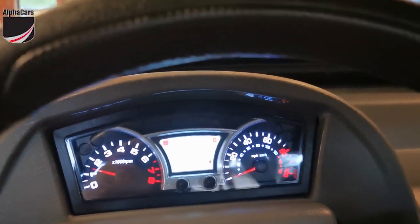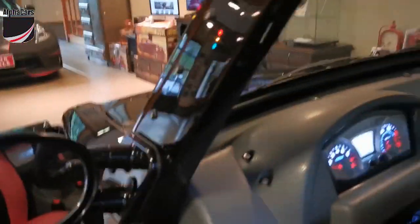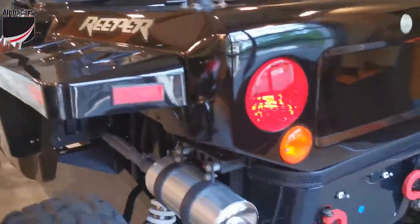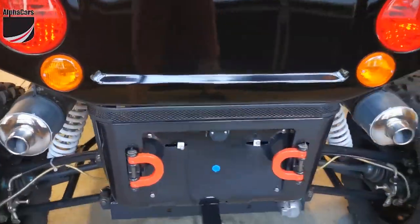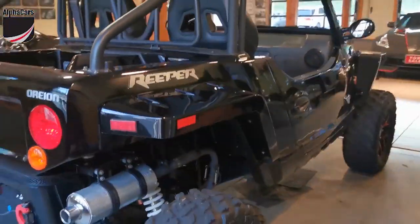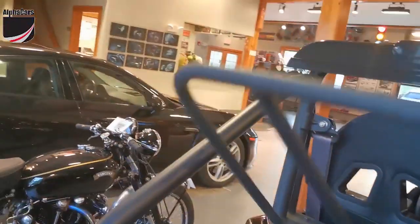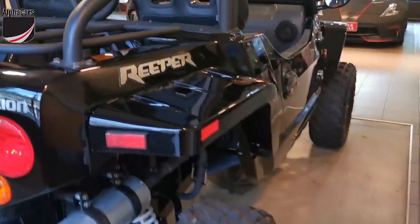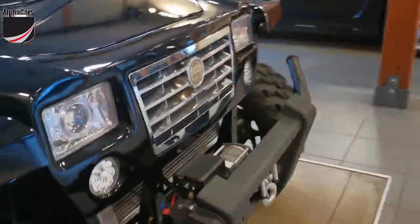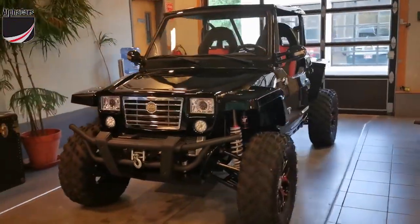Sounds like an old Toyota Corolla engine — old meaning the ones that were produced in the 80s. It sounds great. It's got a nice loud tone from the exhaust. Let's walk around this vehicle — it has great looks. When I was driving it, without exception, every motorcyclist waved and smiled on a nice day. And when I parked it at the store, there were a lot of people that came out to look at it.